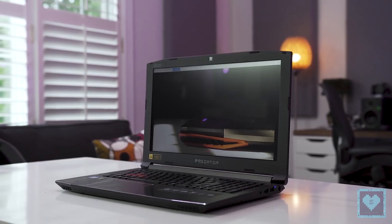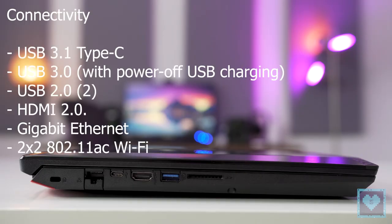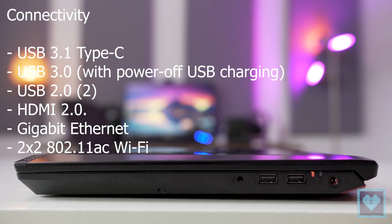For connectivity, the Predator Helios 300 series laptops include all standard ports such as a USB 3.1 Type-C, USB 3.0 with power-off USB charging, a pair of USB 2.0 and an HDMI 2.0 port, Gigabit Ethernet, and a dual-band, dual-receiver 802.11ac Wi-Fi module.